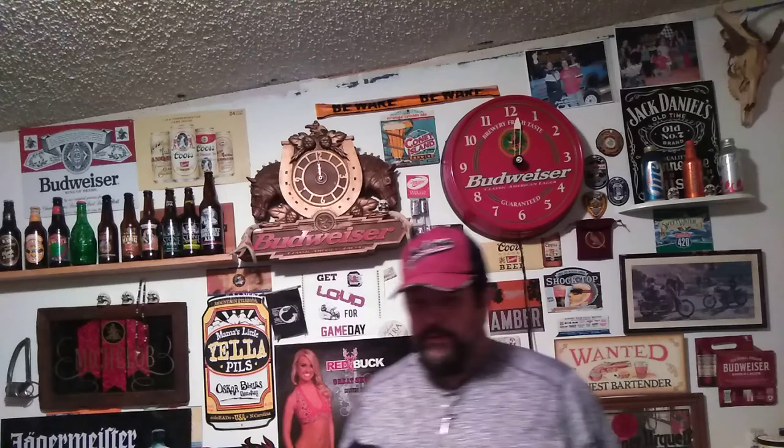If it tastes as good as it smells — cheers, let's get a taste. Looks like chocolate ice cream on top. You get the vanilla, you get the roasted — most definitely get the roasted. The vanilla kind of helps it balance out a little bit.